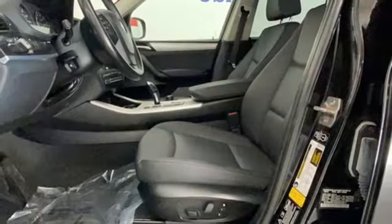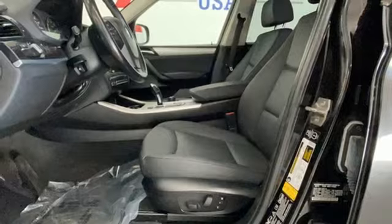Bluetooth. Driver memory seats. And memory exterior door mirror settings.